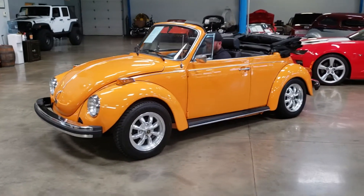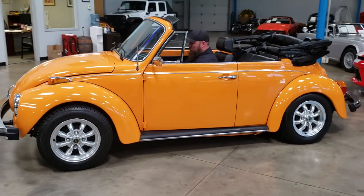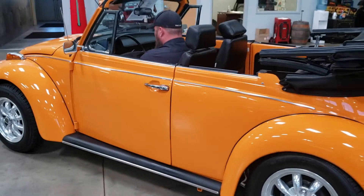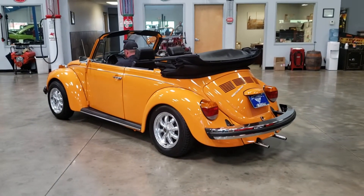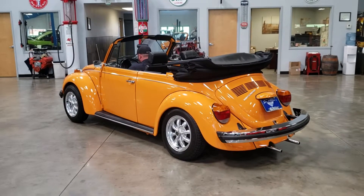This vehicle received a full nut and bolt rotisserie restoration completed in 2002. There is no expense spared on this build. We have full documentation of receipts from parts, invoice from the body shop and restoration shop to perform the work, and also documentation with pictures of the build from start to finish.